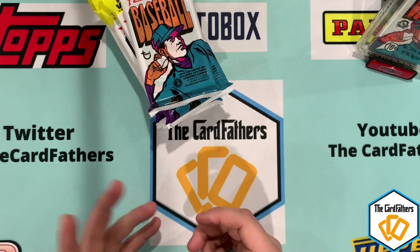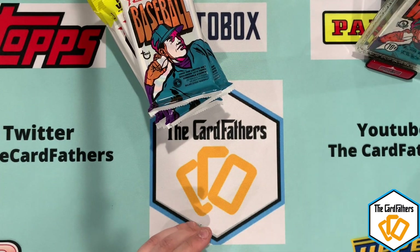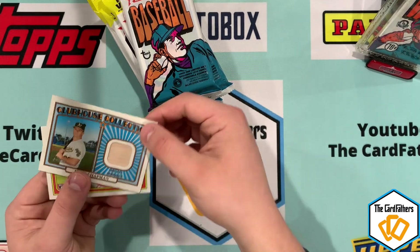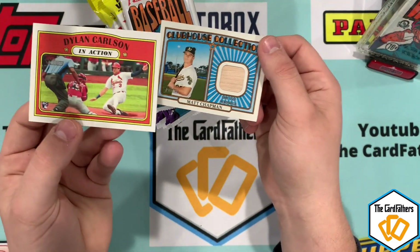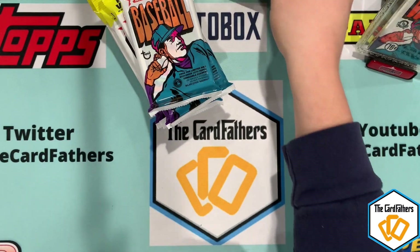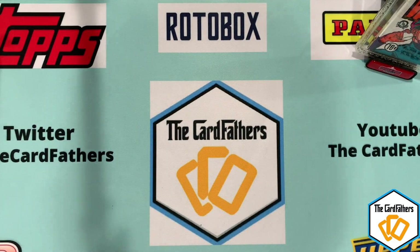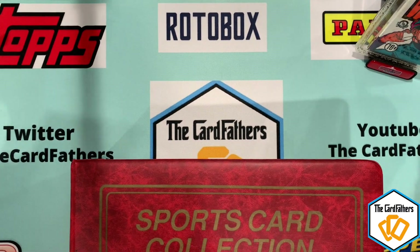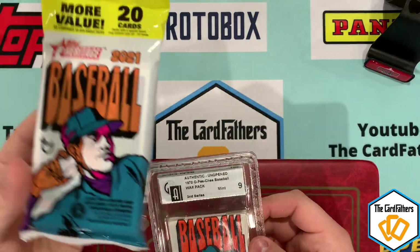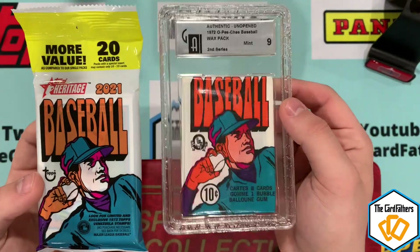I haven't seen crazy hits come out of these — opened a couple and hit a Matt Chapman bat and a Dylan Carlson rookie in-action. But the real reason we're doing this video is because we're paying tribute: this whole set pays tribute to the 1972 set, which we do have. This is what the packs look like today, and here's a graded one.